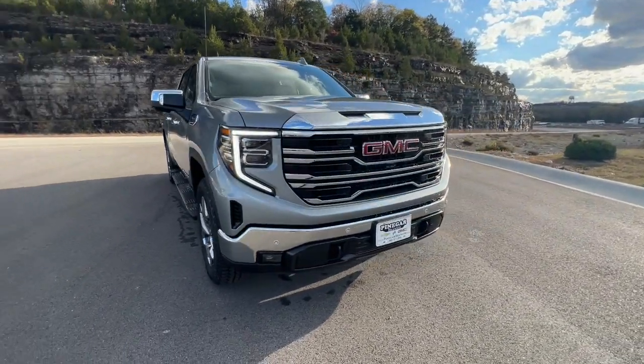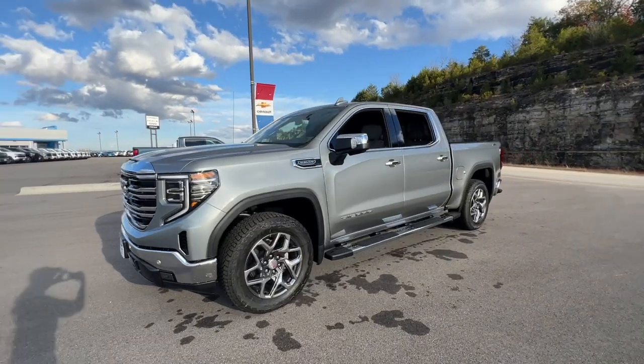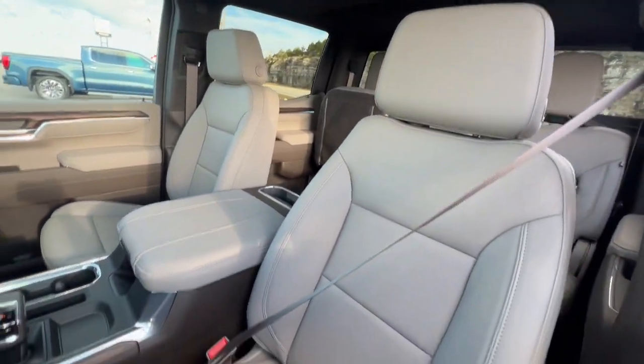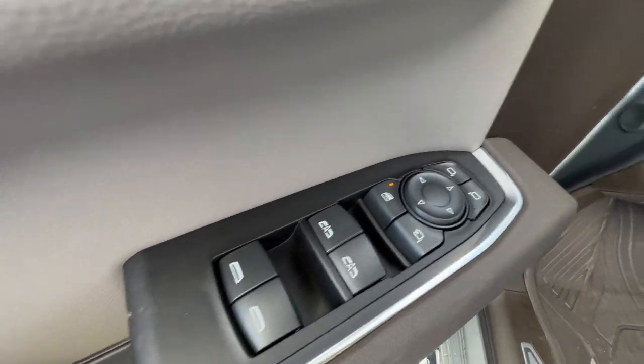Get a feel for the 2025 GMC Sierra. Take every journey in stride in this capable, well-equipped Sierra. Whether you're towing, hauling, or managing the everyday demands of your busy life, you can count on this brawny full-size pickup to get the job done right.